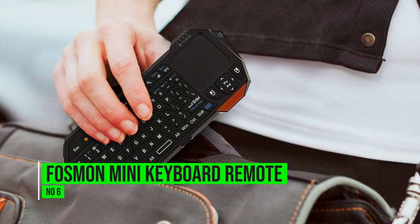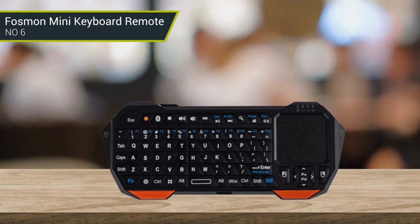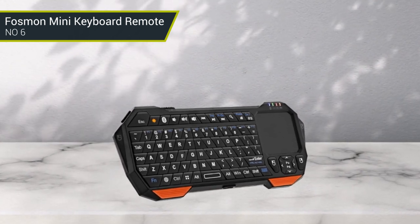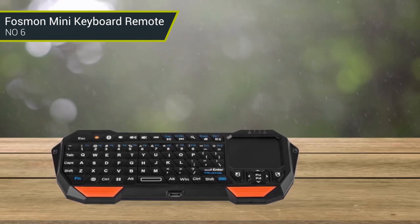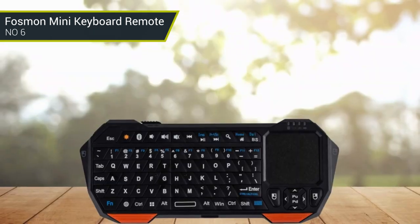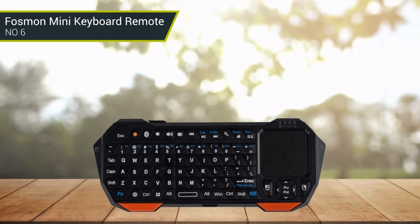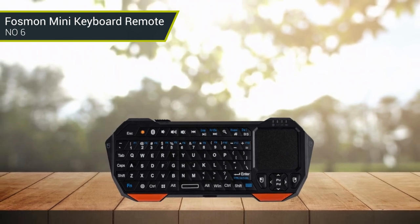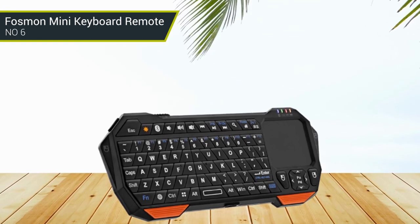Number 6: Fintie Mini Keyboard Remote. The Fintie Mini Keyboard Remote is an excellent device for any user looking to enhance their media consumption. It offers a comfortable ergonomic design that makes it easy to use, and the full QWERTY keypad allows for quick and accurate input. The built-in IR learning feature is especially useful, as it allows users to program their own remote to control multiple devices. The backlit keys are also incredibly helpful, and the mini mousepad provides an easy way to navigate media menus. One of the best features is the affordability of the Fintie Mini Keyboard Remote, making it a great value for any budget. All in all, this is an excellent choice for anyone that wants to make their media experience more convenient and enjoyable.